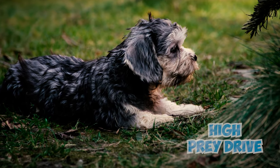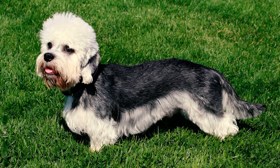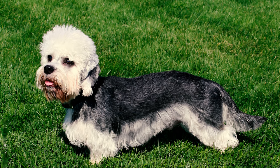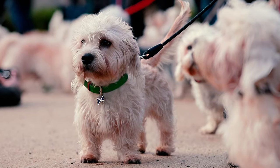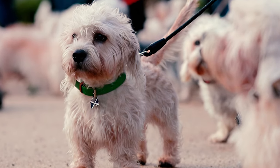These dogs also possess a high prey drive, a trait rooted in their history as hunting dogs. They may blindly chase after any small animals they consider prey without being fully aware of their surroundings. So it's crucial to keep these dogs on a leash when outdoors, or leave them in a securely fenced area when unsupervised.